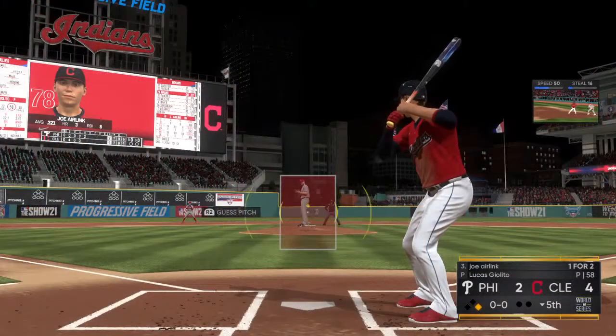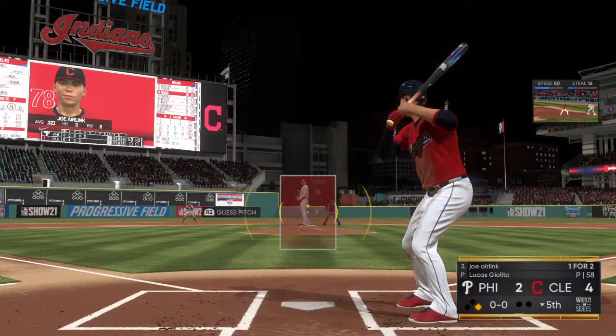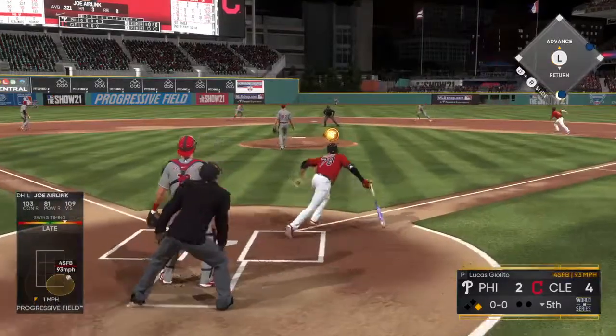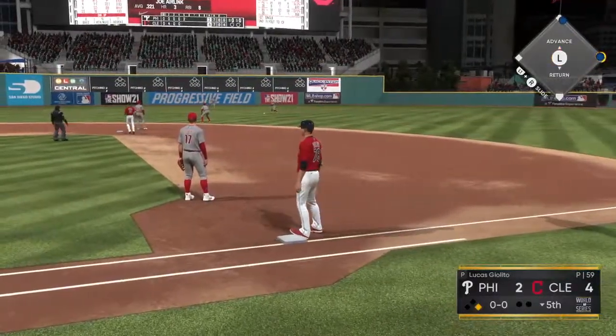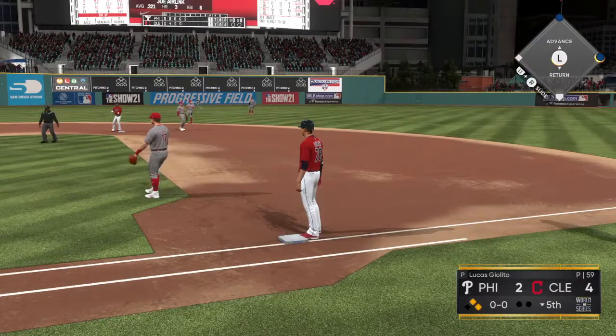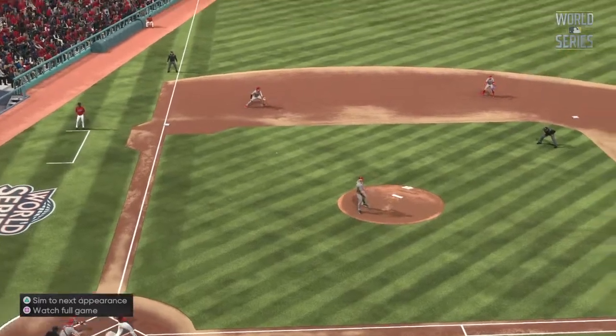Stepping in next, number 78. He's one for two in the ballgame. First pitch coming. Lifts it into the air to shallow center. Giving chase is Nemo. Oh, and this deflects right off him. Somebody's going to be icing their thumbs after this game. That's a jam sandwich, but able to mix in a knock.